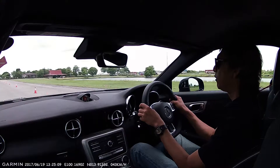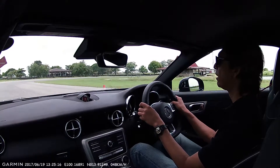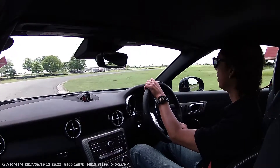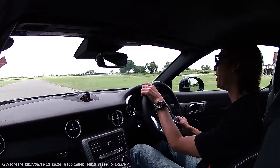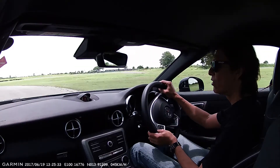The SLC 43 does 0 to 200 in less than 5 seconds — I think it's about 4.7 or 4.8 — and the top speed is limited at 250. Of course you can make it go faster, but for a car this small, 250 is quite fast enough. Today I'm at Diamond Circuit in the franchise.